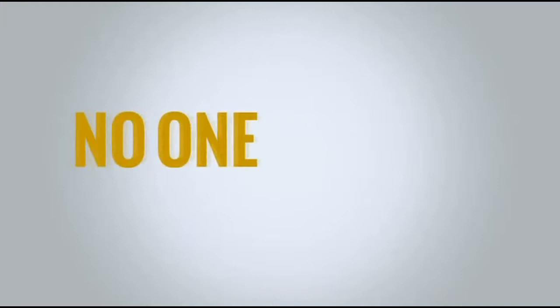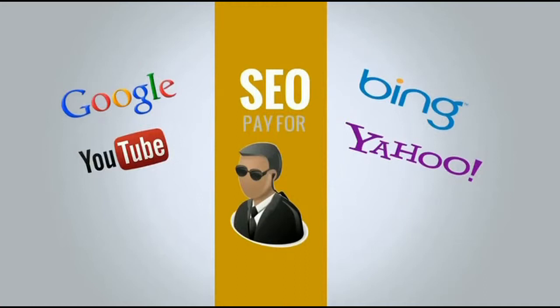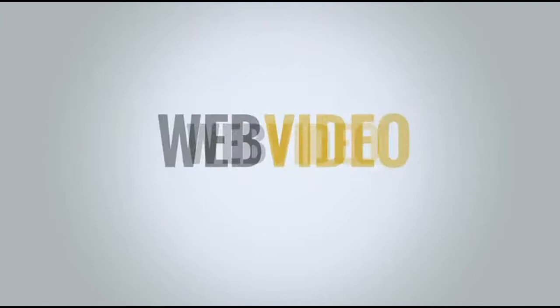Most people think that getting to the top of search engines means paying top dollar for clicks or handing over thousands of dollars to an SEO company. But there's one tiny secret most people don't know about, and it's called Web Video.